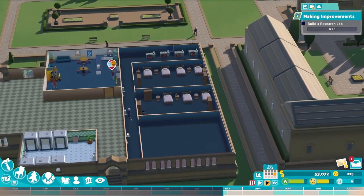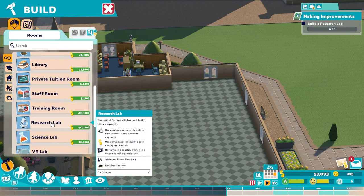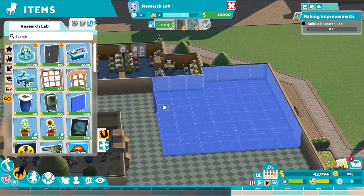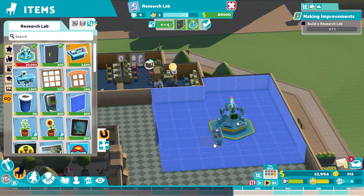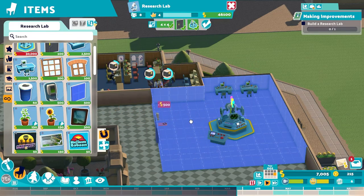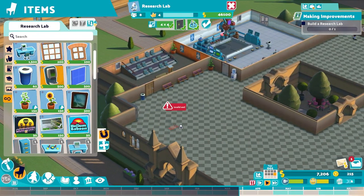We've got dorm rooms, showers, a student lounge area. We still need a student union and a research lab, so let's go build that right now. Hopefully we can build it big enough — I just don't want to build a room and then not be able to add things later down the road. We want a research controller and a desk, and we might want to move it if the room ends up being a little big for what we need.